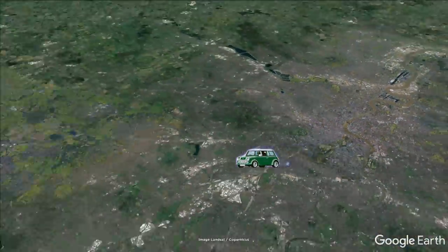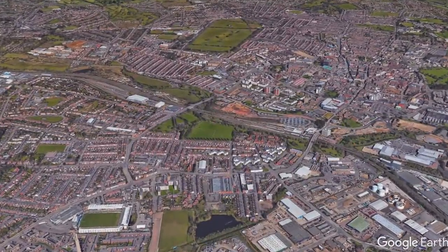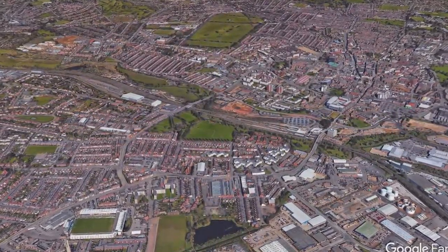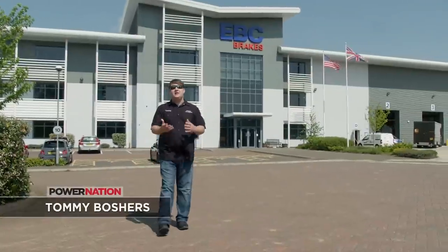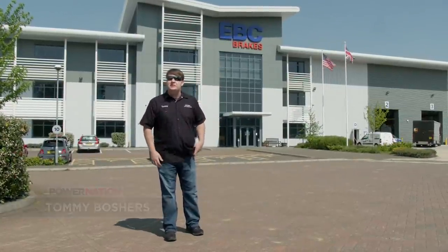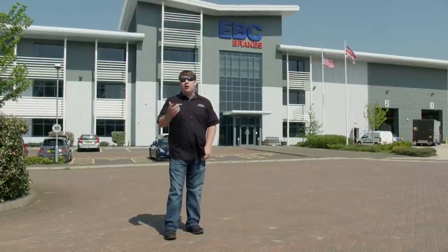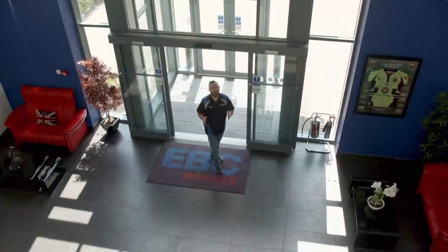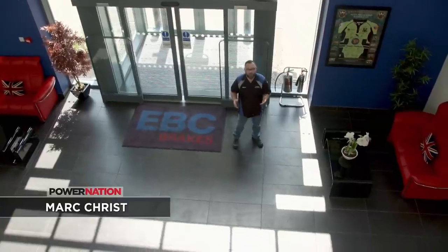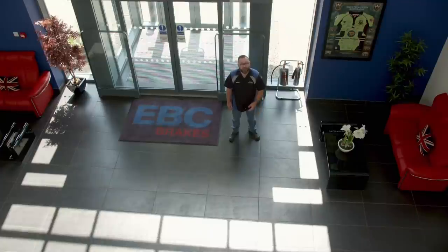We'll hop off the plane and into a car to take a ride west toward a town by the name of Northampton, where we're going to learn how all the major components for brakes are made. We've come to see good friends of ours, EBC Brakes. We've used them for several years and they've been in business since 1983. They have four facilities, two in the U.S. and two right here in the U.K. This beautiful 180,000 square foot facility is their world headquarters, where most of the manufacturing takes place.